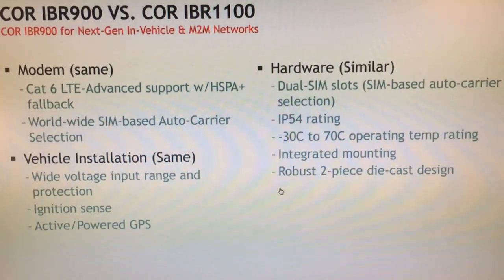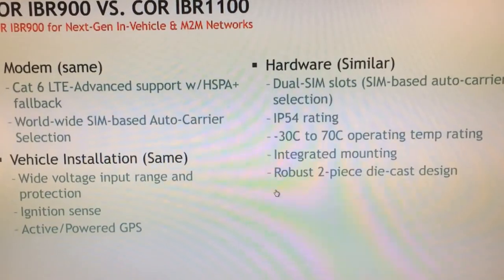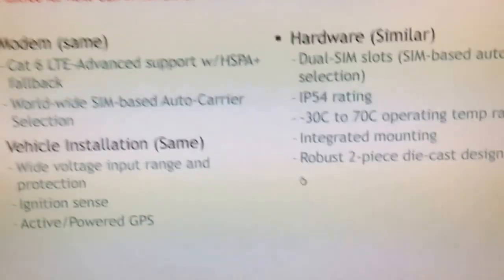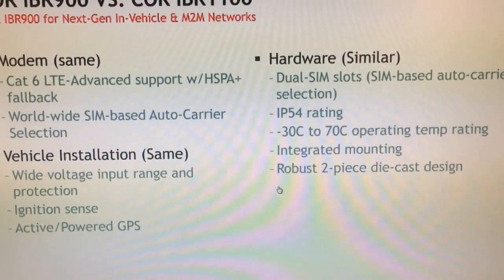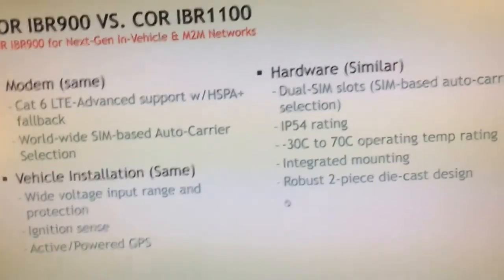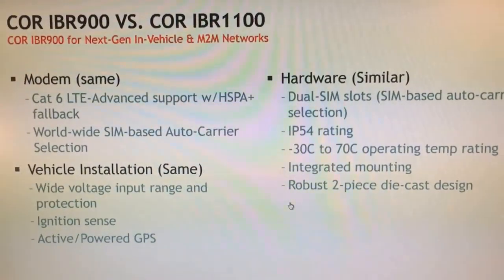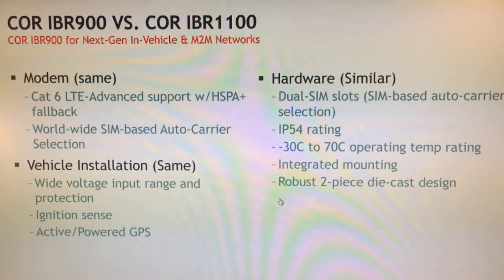It also has an ingress protection rating of IP54. The 5 means it's dust-tight and the 4 means water-resistant. You can't deploy it directly in the elements, but you could put it under the eave of a building or it's protected for vehicle installation. The ambient operating temperature spec is minus 30 to 70°C, so it works in very cold and very hot environments. We've tested our device at these temperatures in real-world environments, and head-to-head against competitive devices rated minus 40 to 85°C, our device outperforms most of the competition. It also has integrated mounting — no separate bracket needed — and a robust two-piece die-cast design with solid metal on all sides.